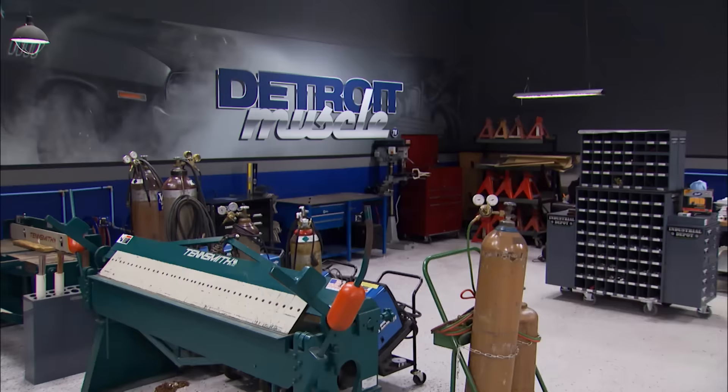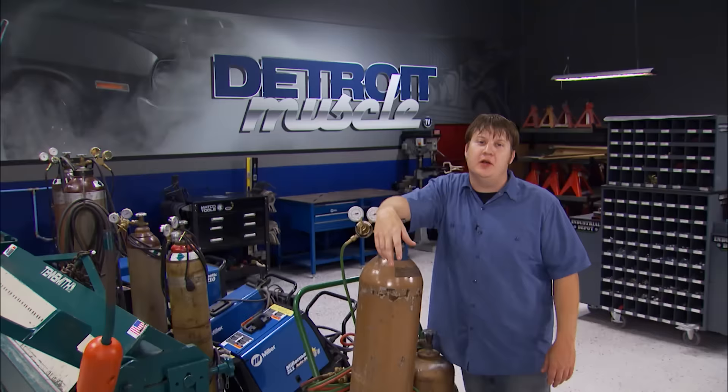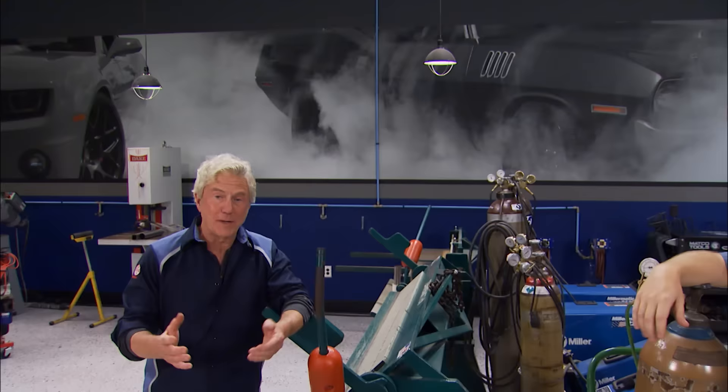Glad to see you guys joining us. This is our new V8-powered high-octane rear-wheel drive how-to show, and we're calling it Detroit Muscle. We're going to be revisiting and rebuilding some of your favorite American hot rods and muscle cars — anything that came out of Detroit back in the day that had some punch to it.